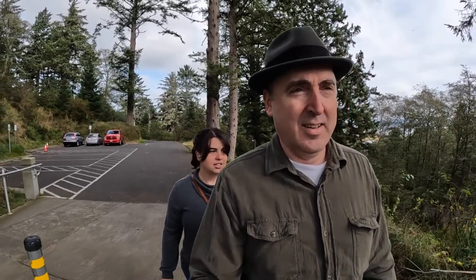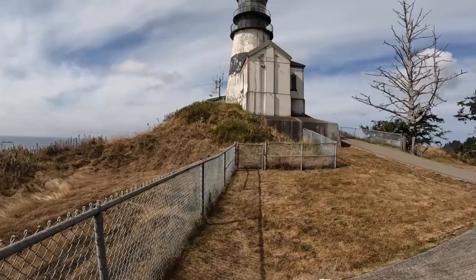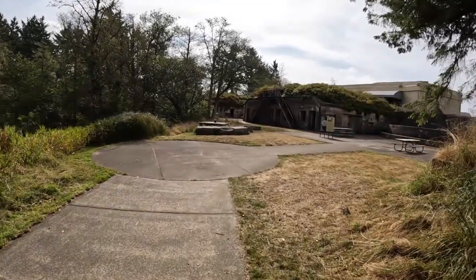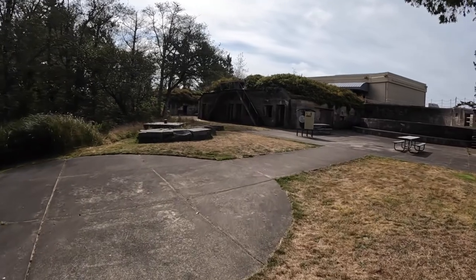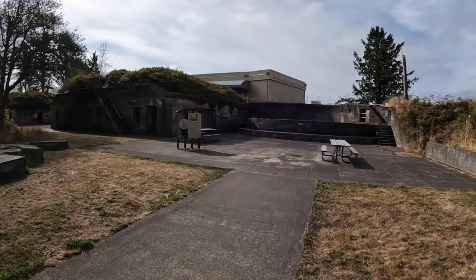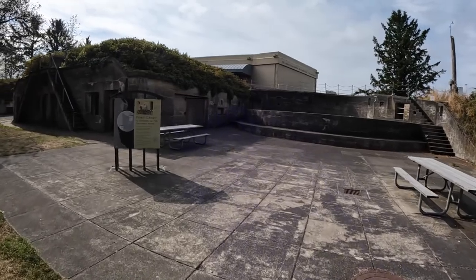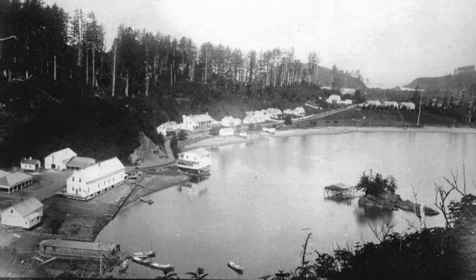In this video, we will visit Fort Canby's Battery Harvey Allen and hike over to the Cape Disappointment Lighthouse. In 1852, the War Department created Fort Canby at Cape Disappointment. Construction of the fort began in 1863 and was completed in 1864. Three earthwork batteries were built equipped with smoothbore cannon. This is a photograph of Fort Canby in 1908.